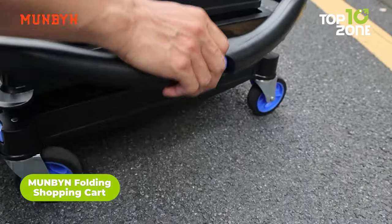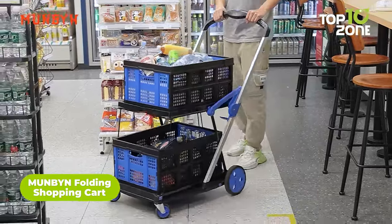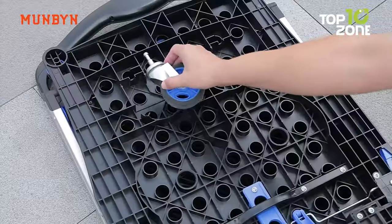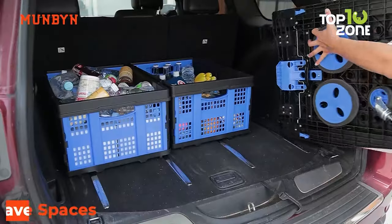Meet the Munbin Folding Shopping Cart, an ingenious solution that effortlessly elevates your shopping and transportation experience. With a simple press of a button, this cart swiftly folds and unfolds, seamlessly fitting into your car trunk for on-the-go ease.